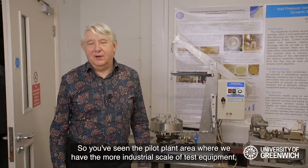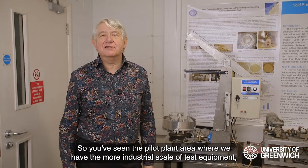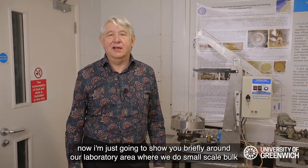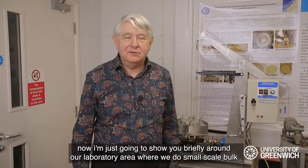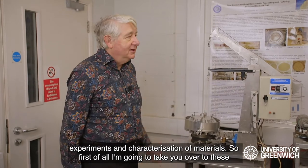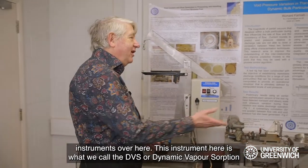Now you've seen the pilot plant area where we have the more industrial scale of test equipment. I'm going to show you briefly around our laboratory area where we do small-scale bulk experiments and characterisation of materials.